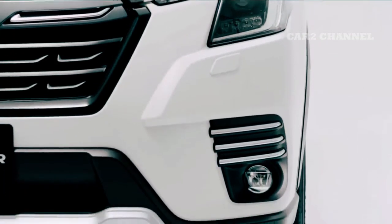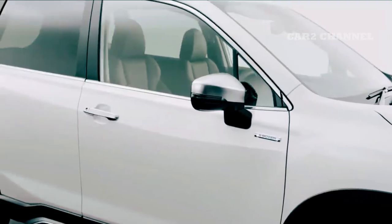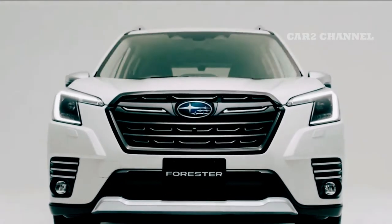Ground clearance All New Subaru Forester adalah 220 mm. Sudut keberangkatan 24,6 derajat, sudut pendekatan 20 derajat, dan sudut pengereman 19,6 derajat. Mobil ini dinilai sulit dikendarai di medan semi off-road.